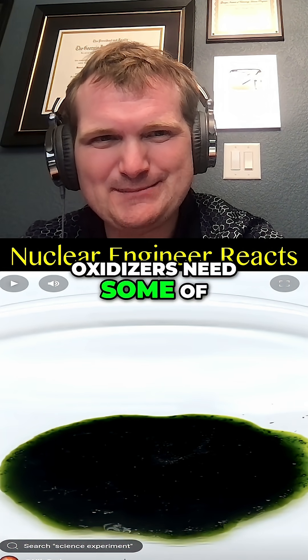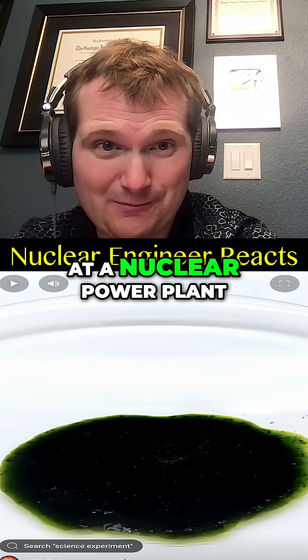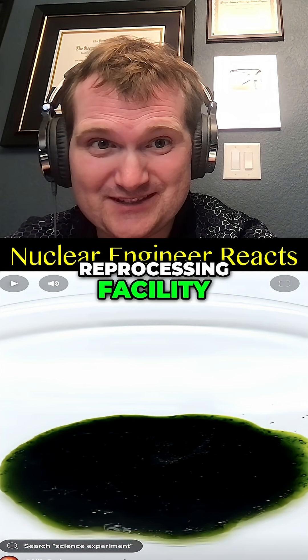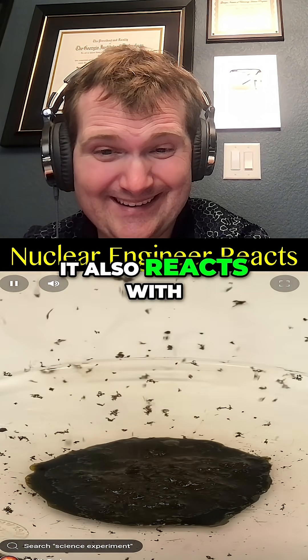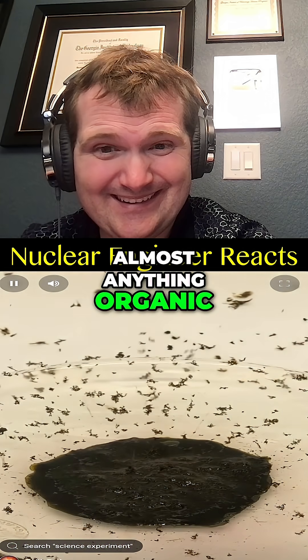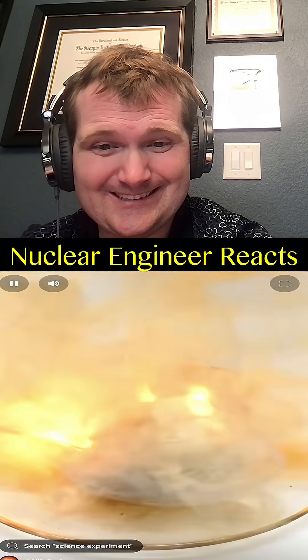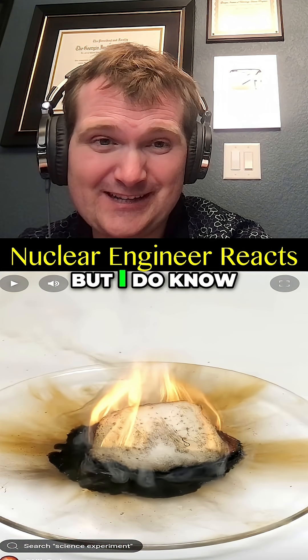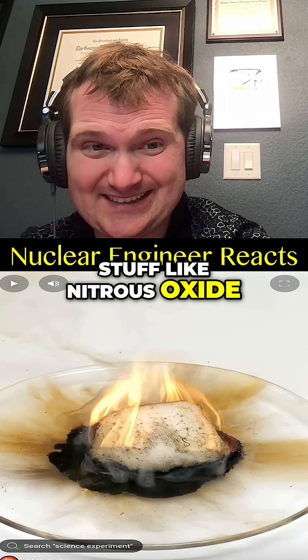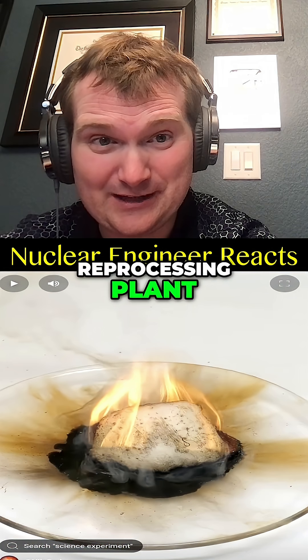Oxidizers need some of the highest levels of chemical control when working at a nuclear power plant, reprocessing facility, an enrichment facility, really any facility. It also reacts with almost anything organic, and this is what it does to a cotton ball. I've never worked with this one, but I do know stuff like nitrous oxide is used to separate plutonium in a nuclear reprocessing plant.